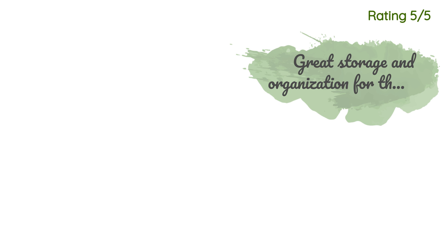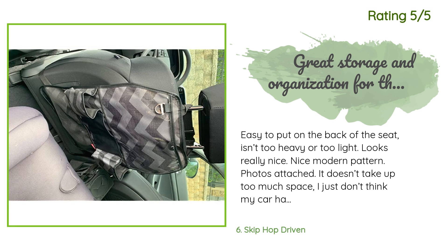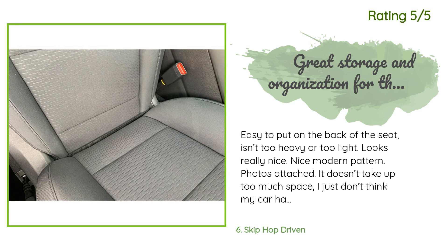Another happy customer said: easy to put on the back of the seat, isn't too heavy or too light, looks really nice with a modern pattern. It doesn't take up too much space. My son likes being able to put his toys in it when we go places — it'll be nice when we take road trips and have some extra storage for my toddler. He also likes to kick my seat, and this will prevent it from getting scuffed up.